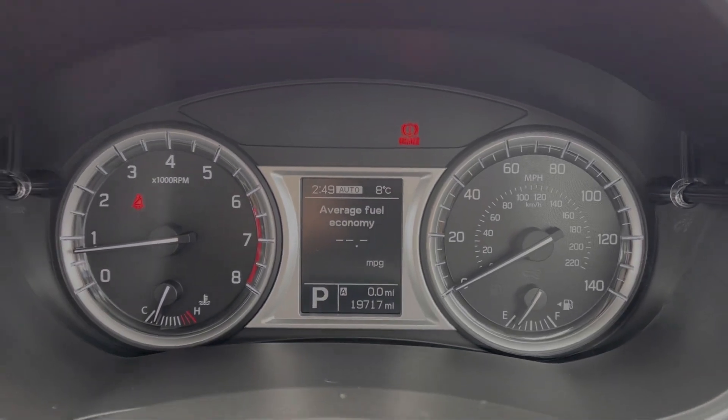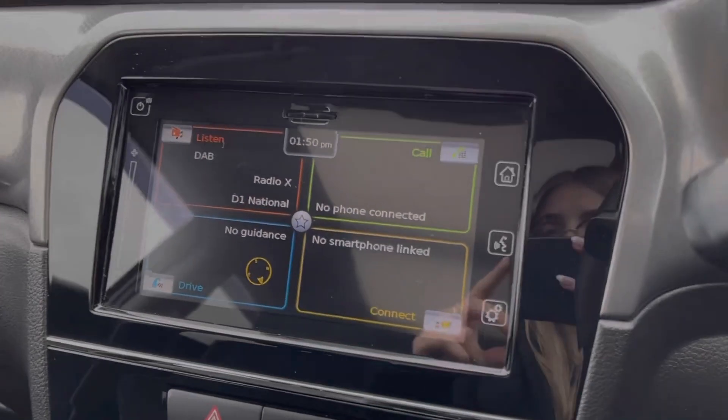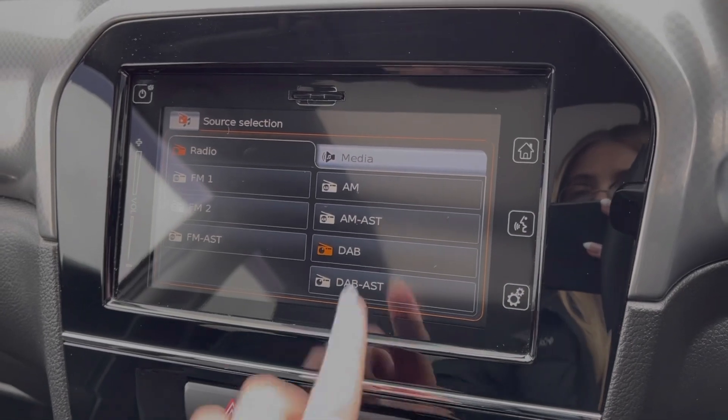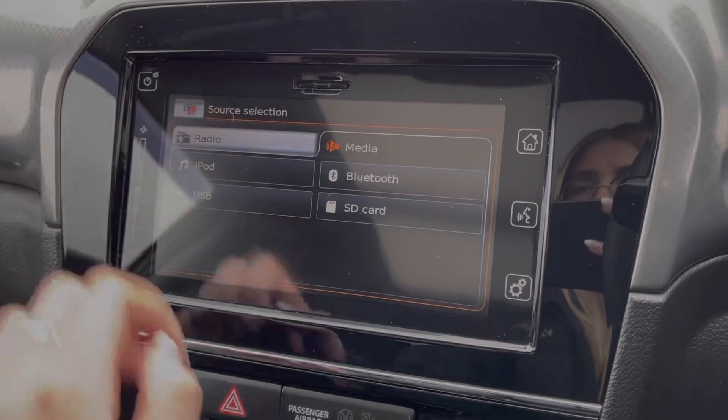Between your dials, you've got your exact mileage on the display screen, and then moving across to your media system, you've got plenty of features to choose from. In terms of music, you've got access to DAB, AM and FM radio, or you can connect your own devices via Bluetooth, AUX or USB.